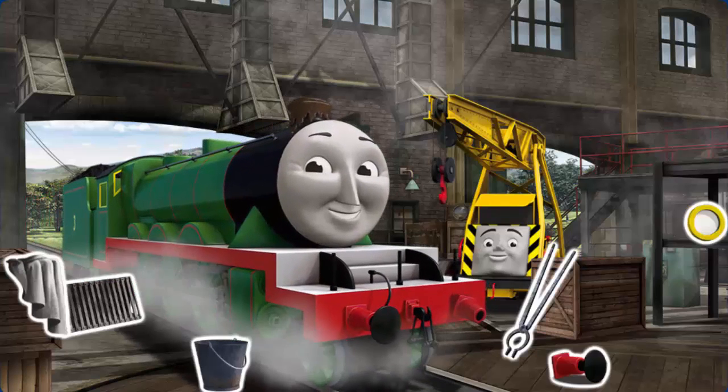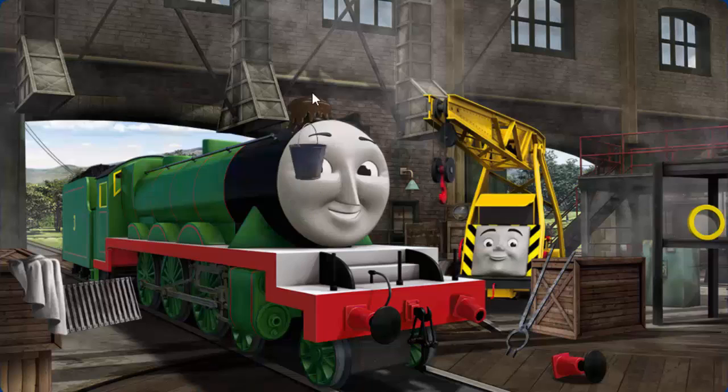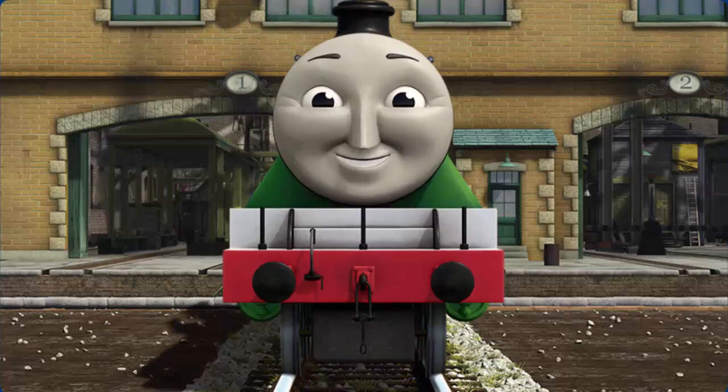Henry's funnel is clogged with mud and his buffer is broken. You fixed it! Henry is ready to be really useful again.